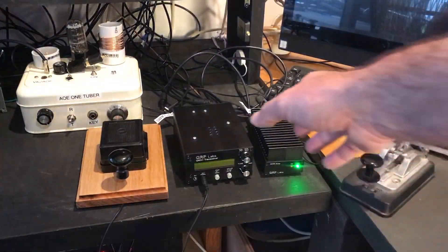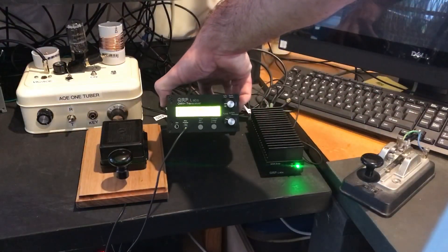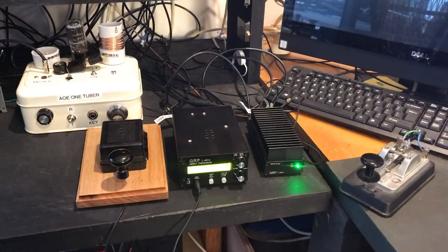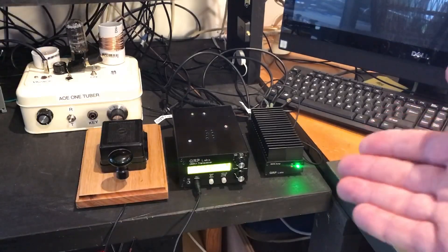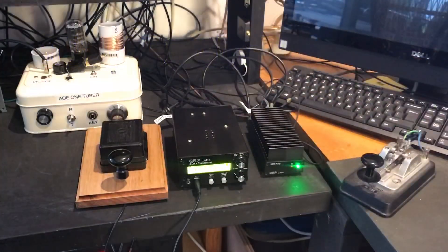This is my QMX Plus — an absolute magic rig. It does digital modes, it does CW, and there's now a beta version that will soon have it doing SSB on the standard software as well. From Hans Summers at QRP Labs, it's about $230 and covers 12 bands from 160 to 54 megahertz.